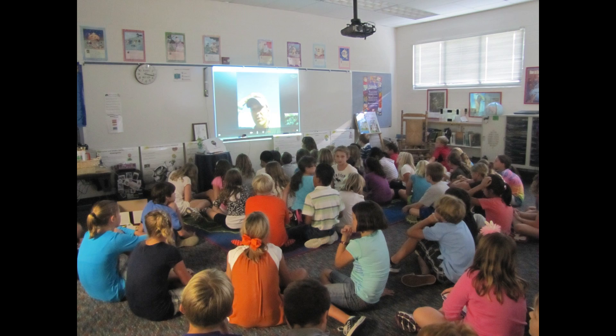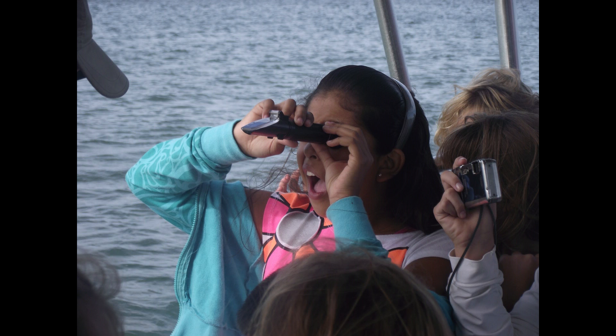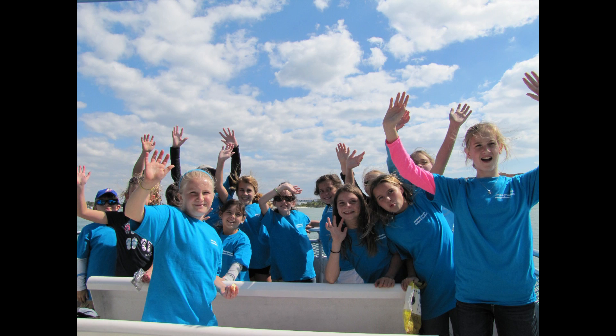The Ten Thousand Islands Dolphin Project's Environmental Studies Program is successfully using modern technology to bring a new excitement into the classroom, leaving them with a positive experience they will remember for a lifetime.